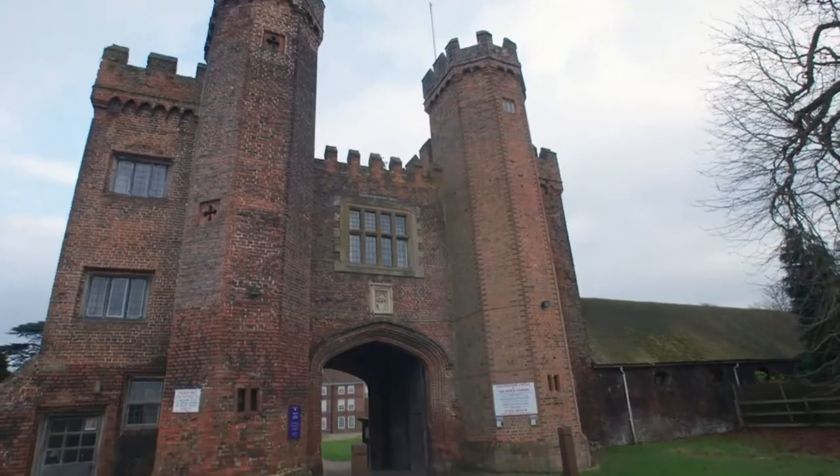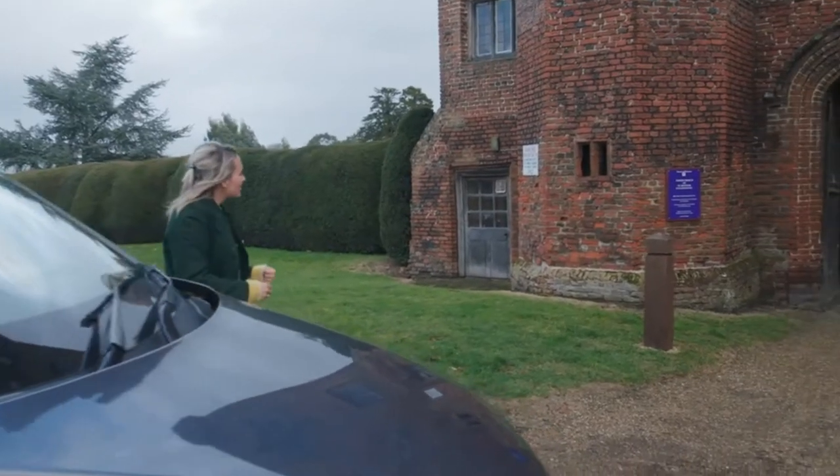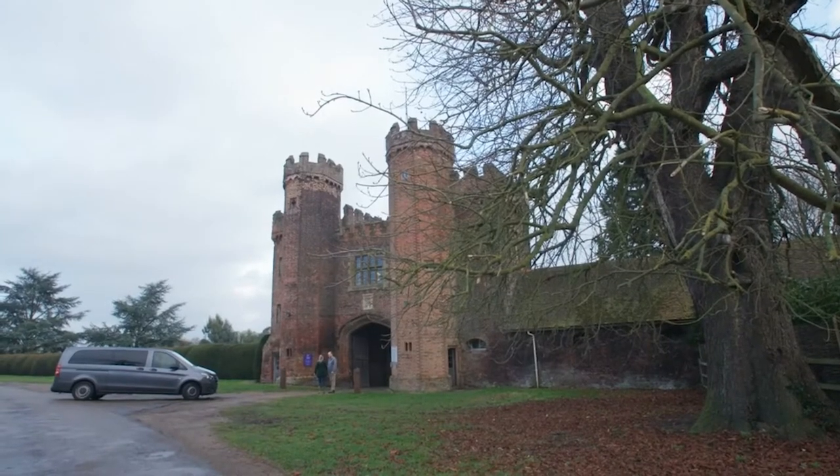To find out why eucalyptol is so versatile, I'm in Kent to meet plant expert Tom Hart Dyke. Welcome to Lullingstone Castle. I hear you're the man to chat to about eucalyptol. I'm a bit of a eucalyptus nut, and we've got the national collection of eucalyptus trees to show you.